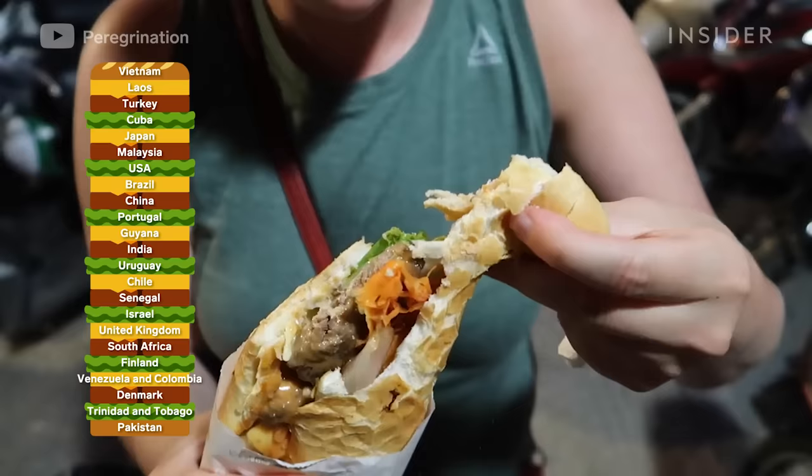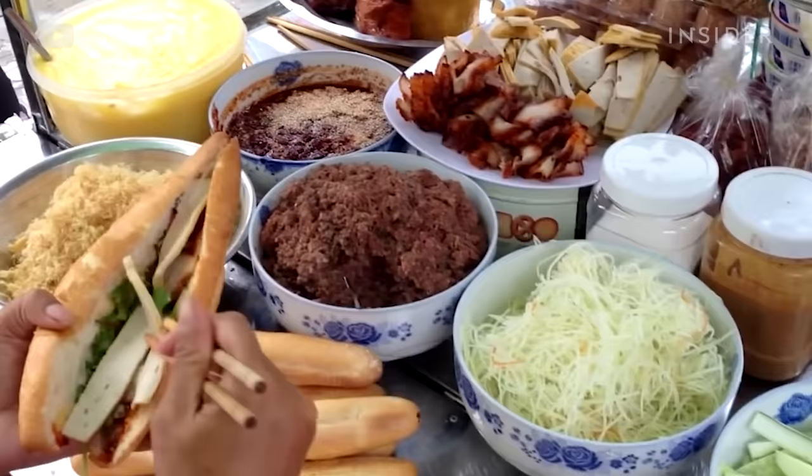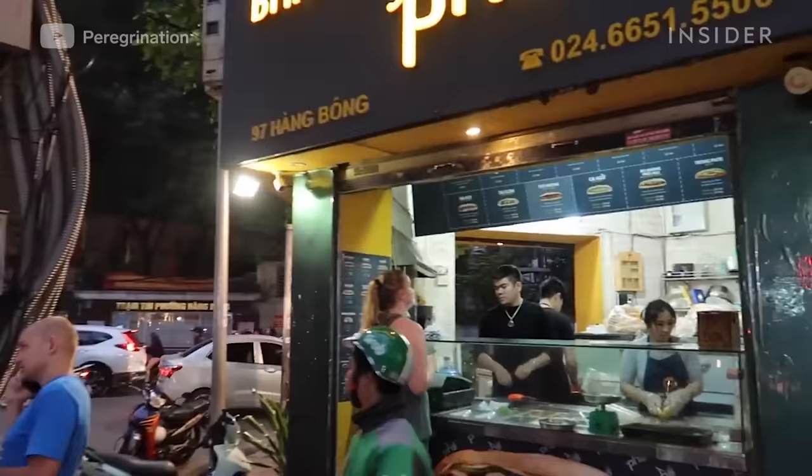The Vietnamese banh mi is a French baguette filled with either roast chicken or pork infused with savory ingredients, like slices of cucumber, chili pepper, cilantro, sour pickled daikon and carrot, mayo, and maggi sauce. For many years, the banh mi has been a staple street food in Vietnam.